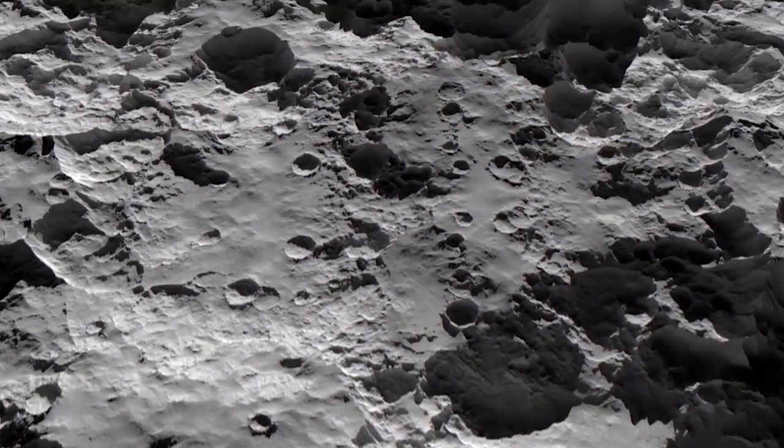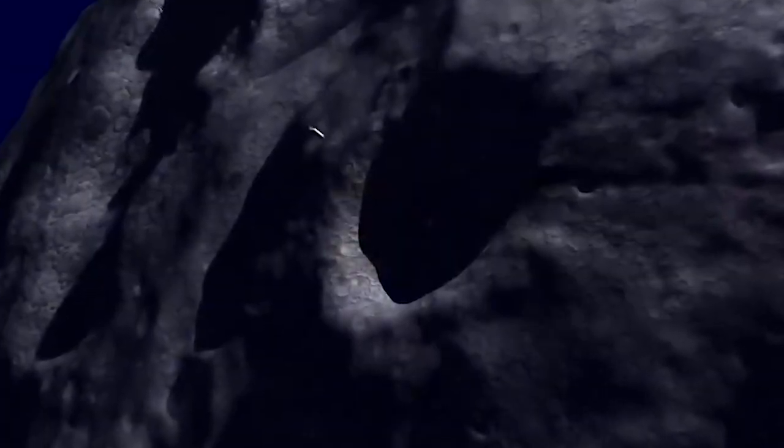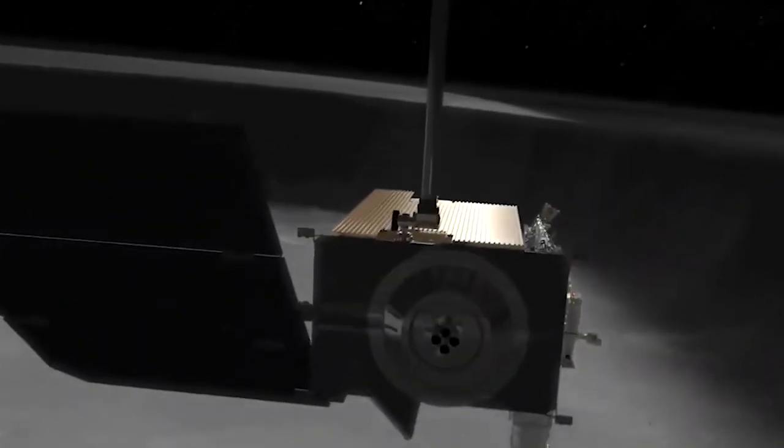Did the far side get smashed by more asteroids? Likely not. We see fewer craters on the side facing us because they've probably been filled in by lava from erstwhile volcanoes.